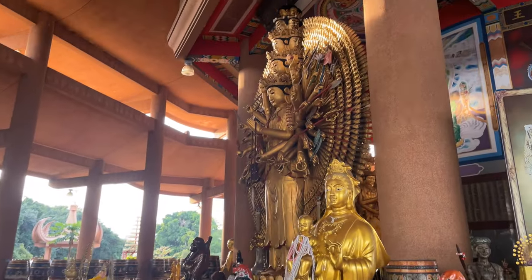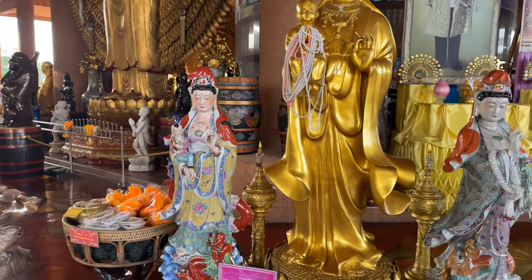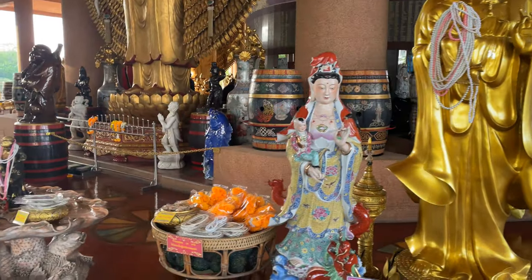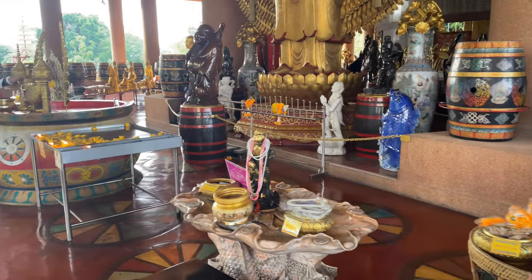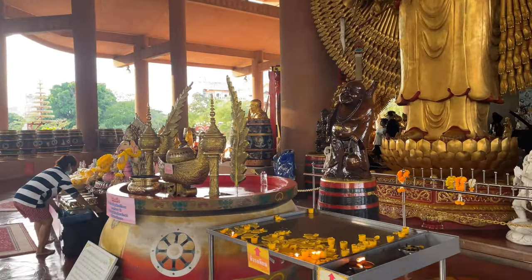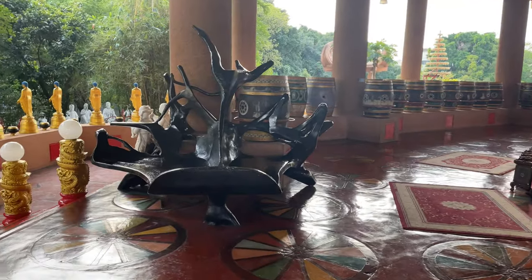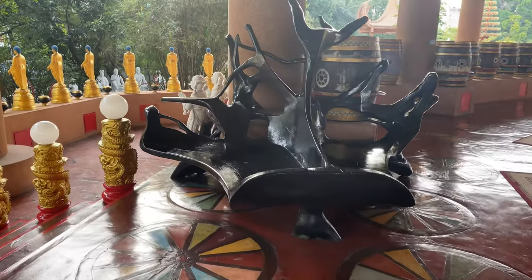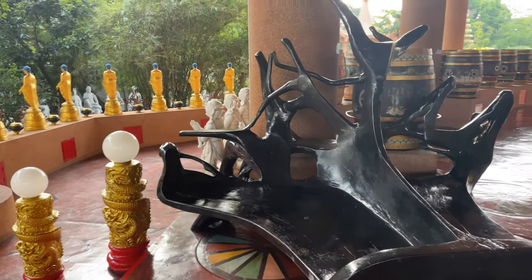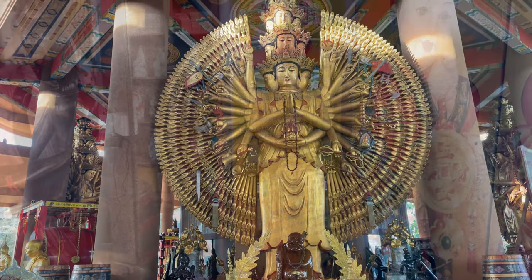And here is the last Guan Yin statue. You can see some more — beads and holding a small little figure. And then they have a Chinese Buddha there that's carved out of wood. These are pretty interesting, some of these little seats that they have. Let's see what else this temple has to offer.